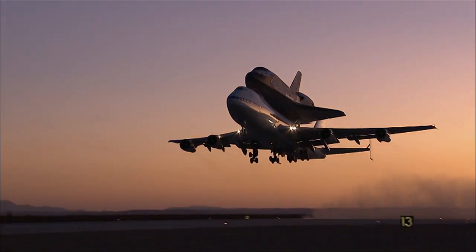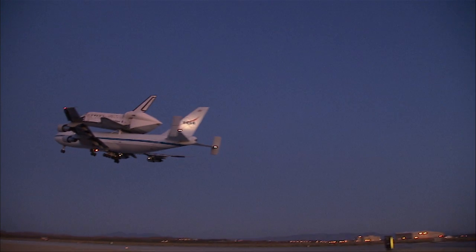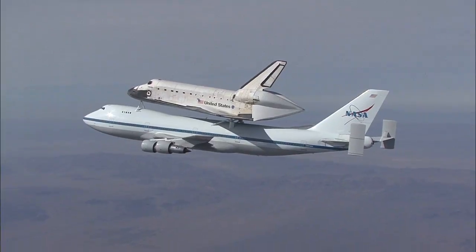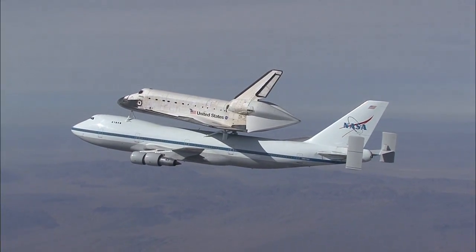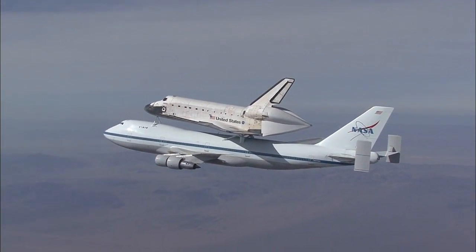The design and the idea of how to move the orbiters was a very unique challenge to the engineers back in the early 70s. There was a lot of work that went into the initial design of how to modify the airplane, how to attach it, what could you do, how would it fly, what precautions and things like that. This goes to show you what American ingenuity can do.